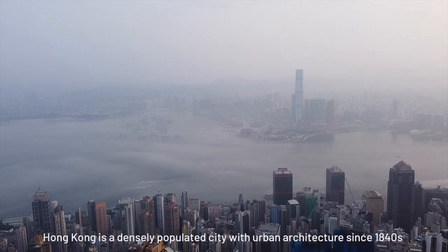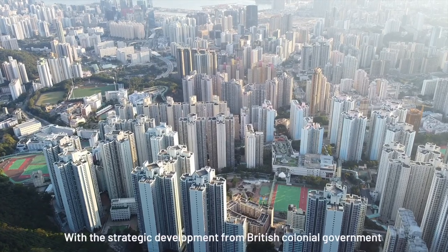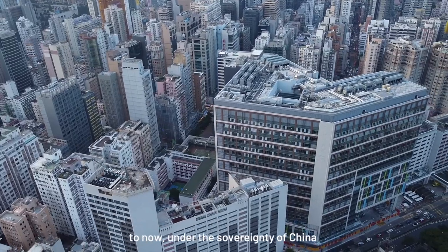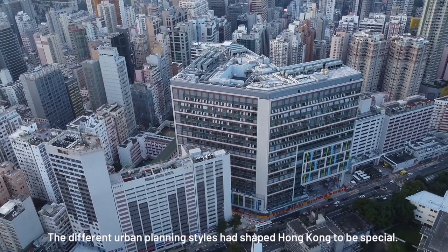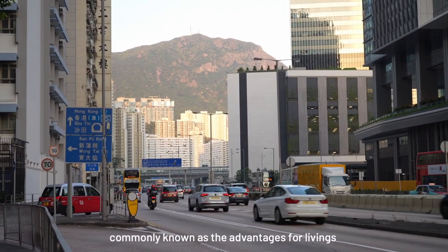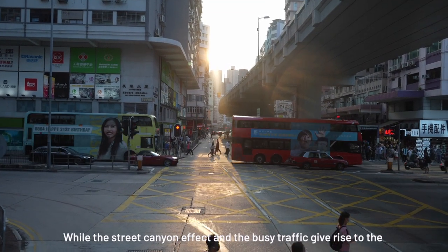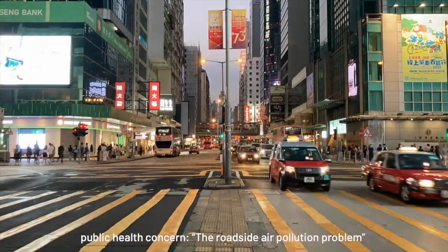Hong Kong is a densely populated city with urban architecture since the 1940s. With the strategic development from the British colonial government to now, under the sovereignty of China, the different urban planning styles have shaped Hong Kong into something special. Modern cyber cities and easily accessible transportation are commonly known as advantages for living, while the street canyon effect and busy traffic give rise to a public health concern: the road air pollution problem.